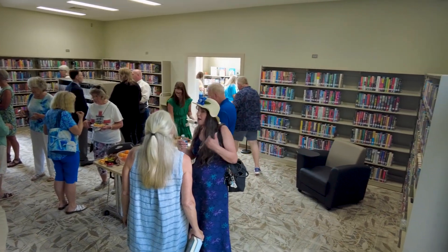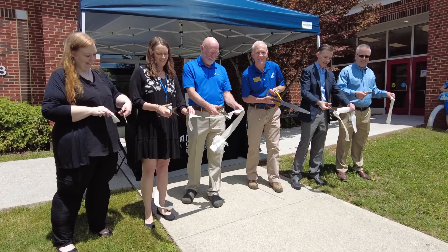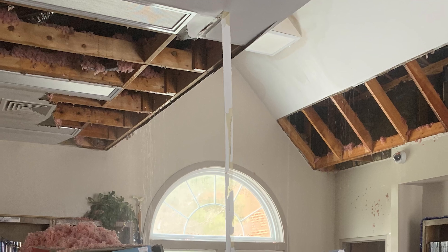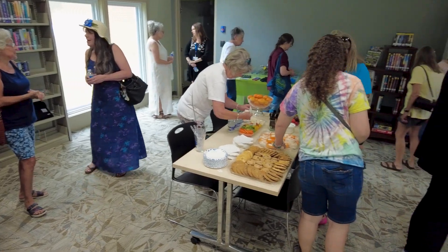It's truly resulted in a transformation which we're excited for you to see and experience. Today we're here having a ribbon cutting for the reopening of the Bent Mountain Library. It went through some damage during an ice storm back in the winter — the water came out of the ceiling and flooded everything, and we caught it a couple days later.